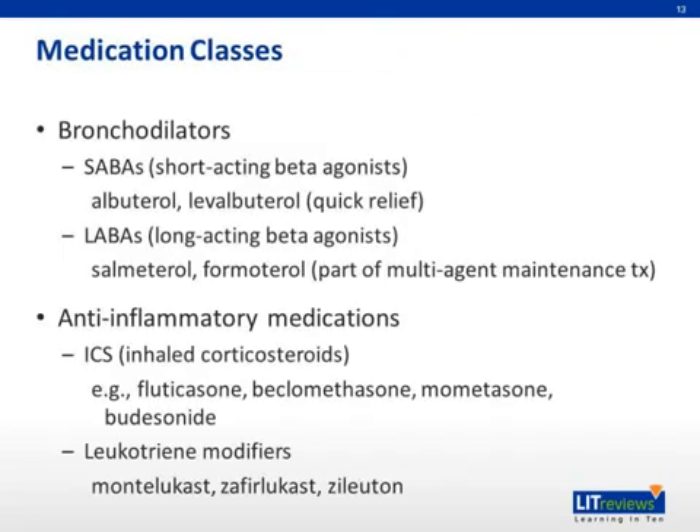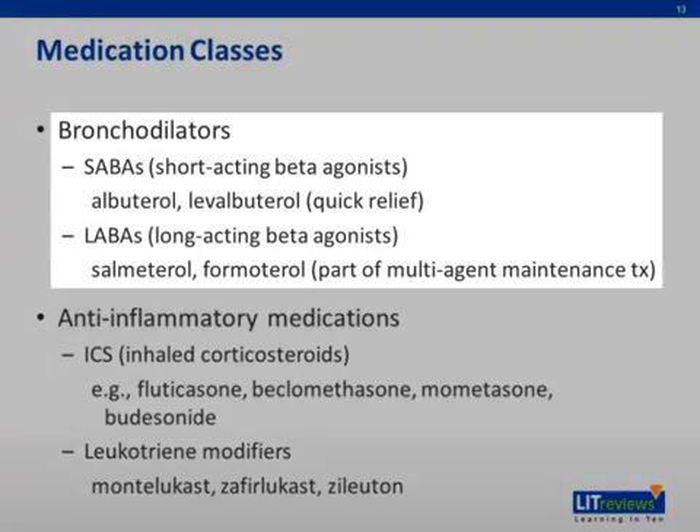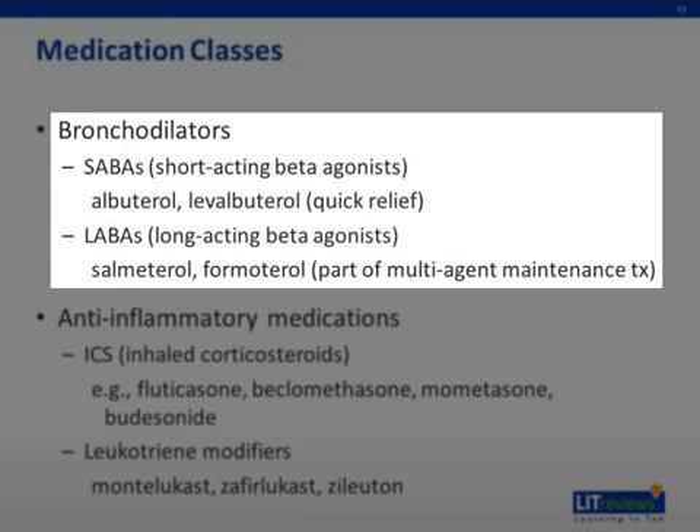There are multiple classes of medications available to treat asthma, targeting bronchospasm and airway inflammation. Bronchodilators target bronchospasm and include short-acting beta agonists (SABAs) such as albuterol and levalbuterol, as well as long-acting beta agonists (LABAs) such as salmeterol and formoterol. SABAs are used for quick relief of asthma symptoms or for pretreatment of exercise-induced bronchospasm. Levalbuterol is the R-isomer of albuterol and is recommended over albuterol in patients with cardiac arrhythmias, as tachycardia is one of the main side effects of albuterol. LABAs should only be used as part of a multidrug treatment regimen, as LABA monotherapy has been associated with an increased risk of asthma-related death.